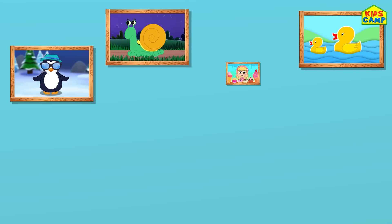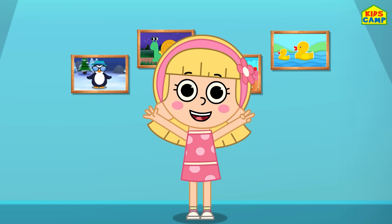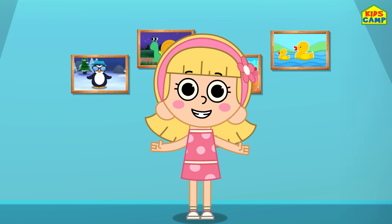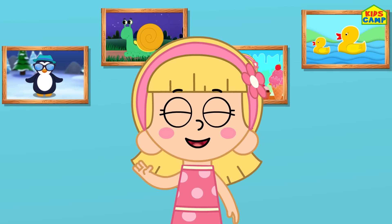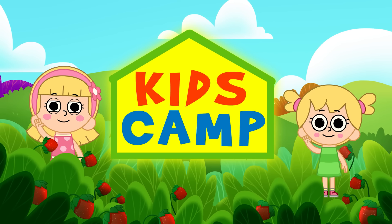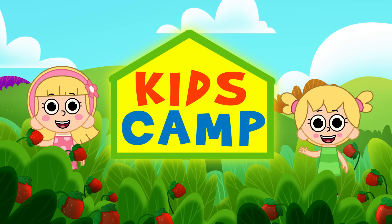They already look so good up on the wall — Eva's gonna love this! Thank you so much for helping me out. This was a fun game — keep watching KidsCamp for more learning videos! Until then, bye bye! Hi, I'm Ellie and this is Eva, and you're watching KidsCamp!